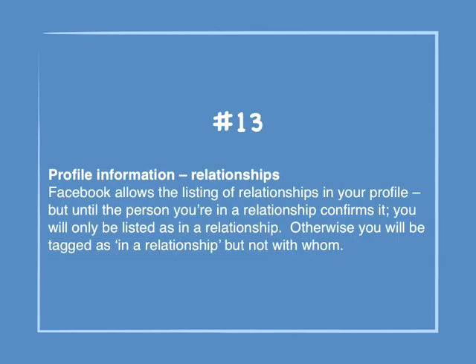Number 13: Profile information — Relationships. Facebook allows the listing of relationships in your profile, but until the person you're in a relationship with confirms it, you will only be listed as in a relationship — tagged as in a relationship, but not with whom.